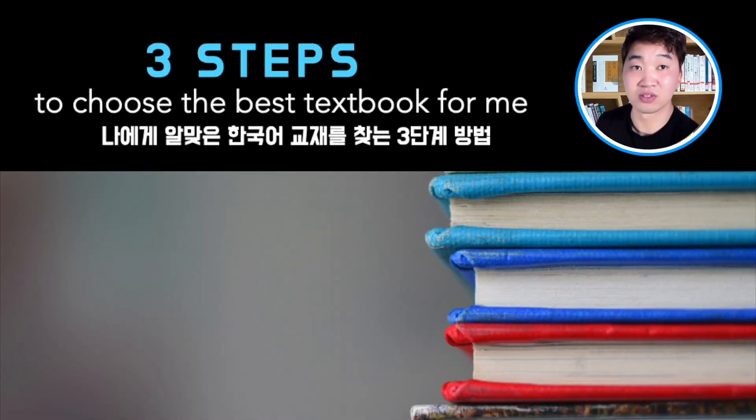There are so many Korean textbooks. Many textbooks are good news for learners, but sometimes learners are wondering and confused about which textbook is the best for them. On YouTube, most of the information about Korean textbooks is just for promotion, but nobody tells you how to find the best textbook for you. Before you pay for a textbook, you have to think about whether that textbook is the best choice for you.